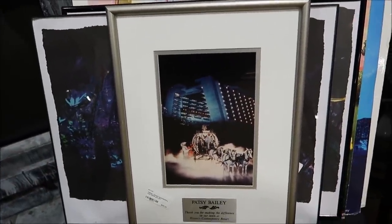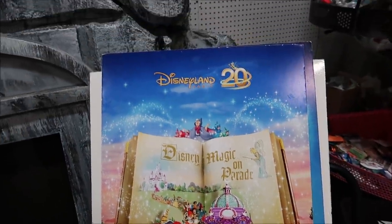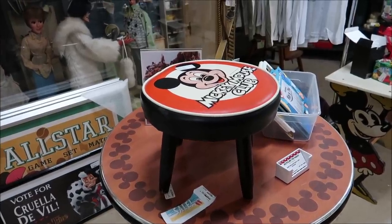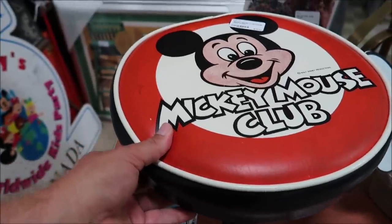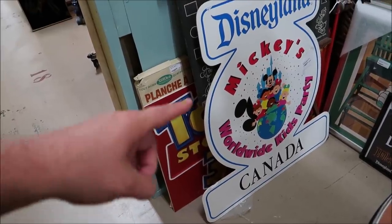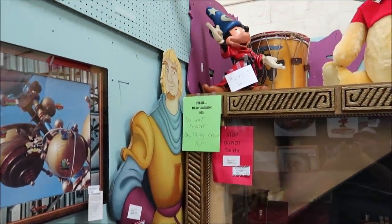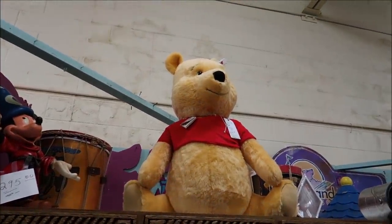There's a Contemporary Resort print by Patsy Bailey, a Disneyland Paris 20th anniversary piece, and a Mickey Mouse Club footstool — old and vintage. There's also the Disneyland Mickey's Worldwide Kids Party for Canada, Fantasia Mickey, and a big Winnie the Pooh. These are really interesting — some vintage Disney serving trays with the Country Bears, It's a Small World, Main Street, and what looks like the Jungle Cruise. They're only $20 and there are a couple of different ones. $20 is definitely a good purchase for those.